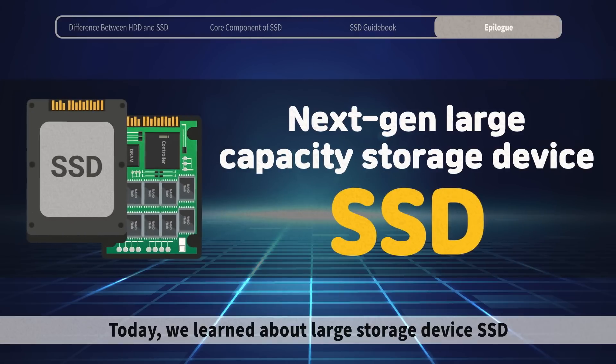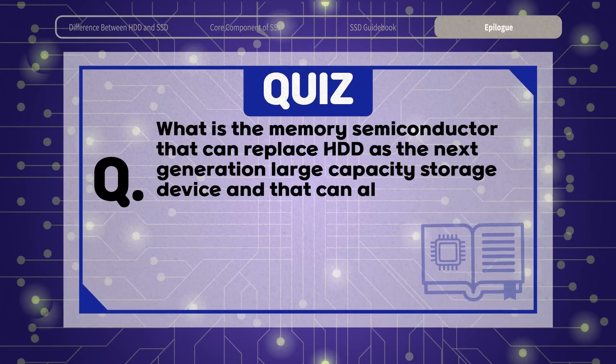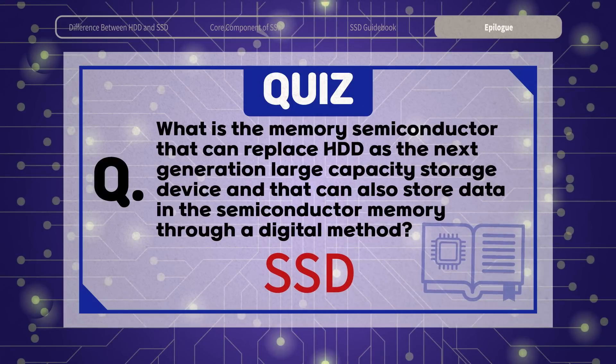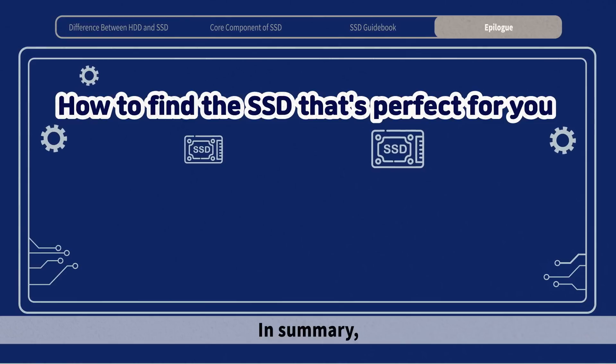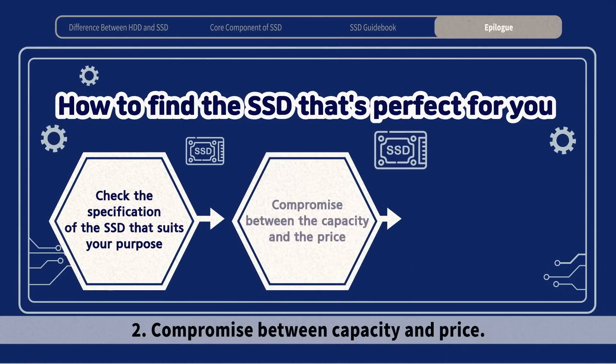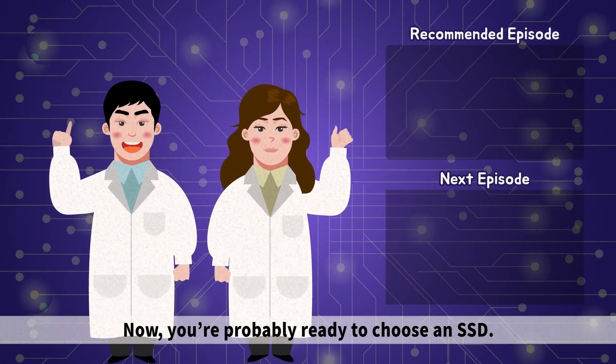Today, we learned about SSD as a large storage device and how to find the SSD that's perfect for you. In summary: first, check the specification of the SSD that suits your purpose; second, compromise between capacity and price; third, check the speed. Now you're probably ready to choose an SSD.